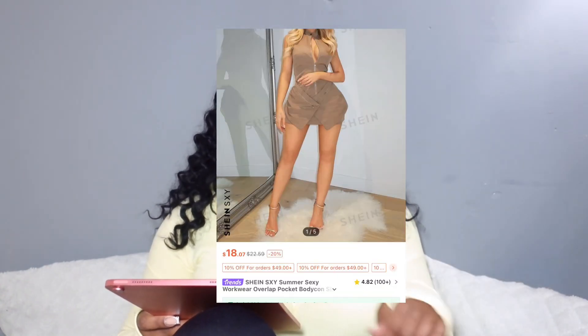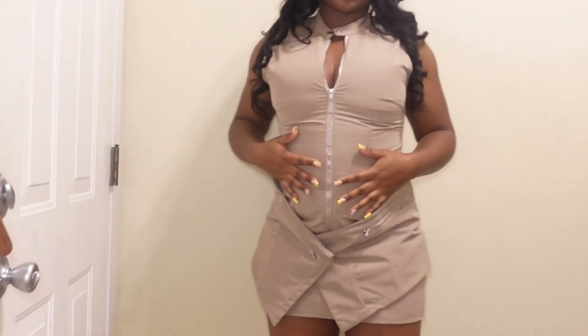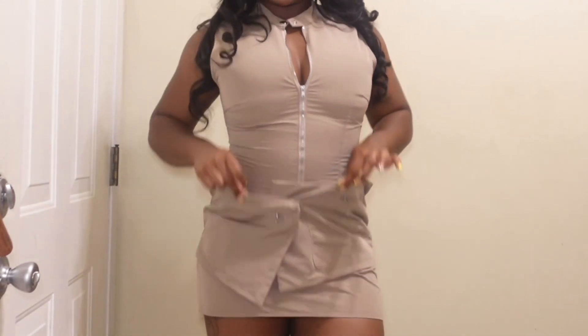This next dress is a brown zip-up type dress. I had a black one and it was so cute — I just had to get the tan one too. With this dress, you don't want it too tight; you can either zip it up or zip it down. I really love the pockets.